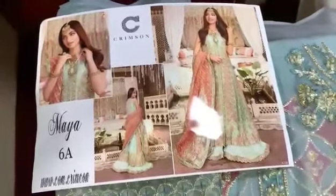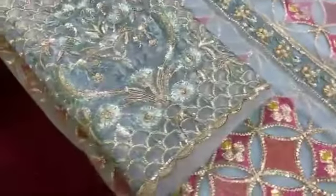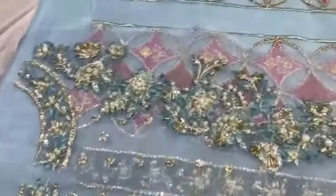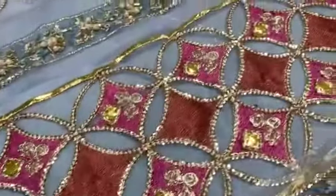Assalamu alaikum viewers. Crimson by Saira Shakira ka lagir design in stock hai. Embroidered sleeves on organza with sequins work. Hand embellished neckline on organza with pearls work and sequins. Embroidered front on organza with sequins work and punny work.